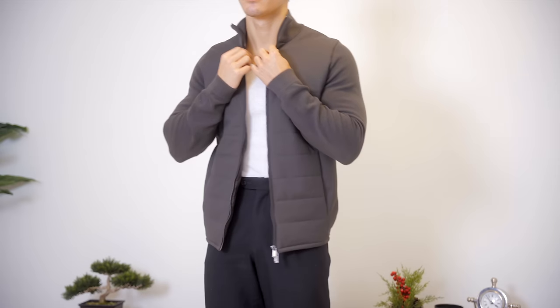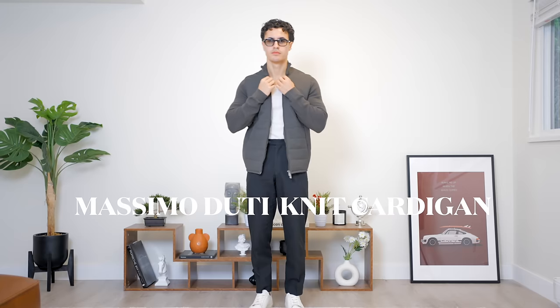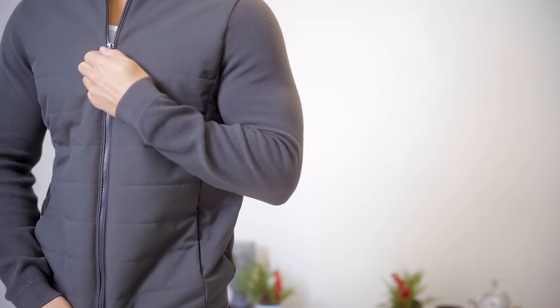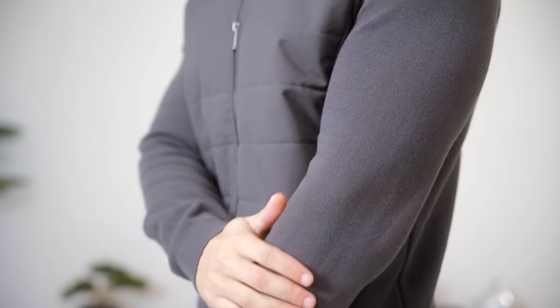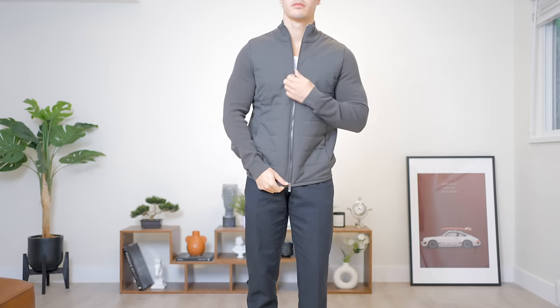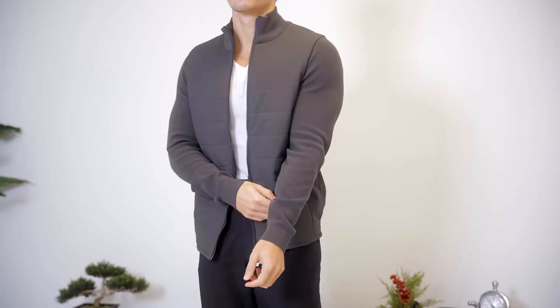Moving on to the jackets. My first favorite jacket, which is actually like a sweater at the same time, is this Massimo Dutti sweater vest hybrid jacket. It is a very well fitted item. This isn't something you can really wear a sweater underneath, but more so a T-shirt or a sweater polo, and it looks great in combination with this jacket.